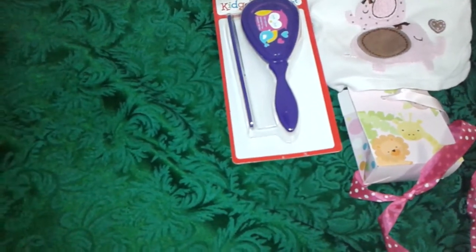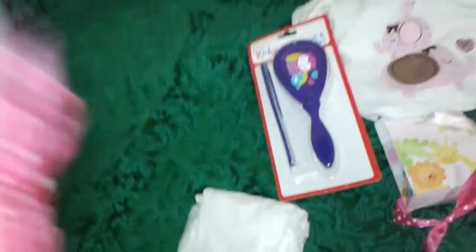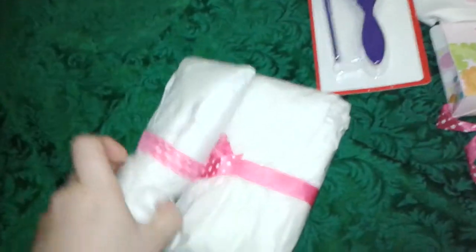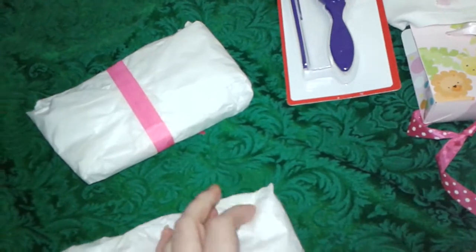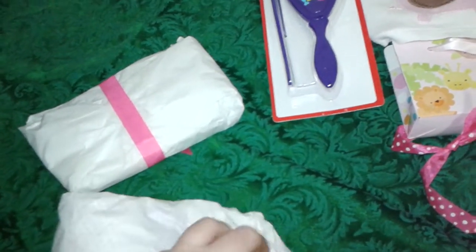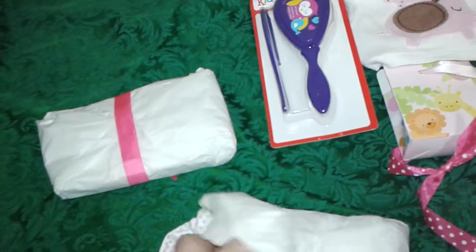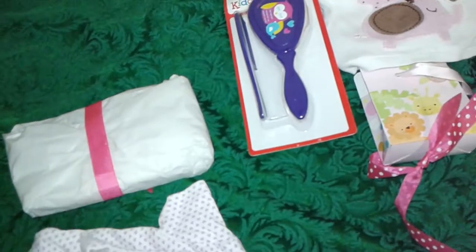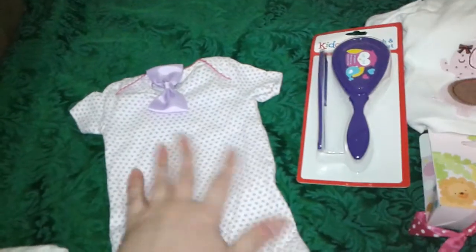I think that may be the last little package in here — oh nope, I was wrong, there's more! I see a couple more! This looks like a little outfit too. It's a onesie, and it has a little purple hair bow with it. How cute! I love these little onesies, they're adorable.